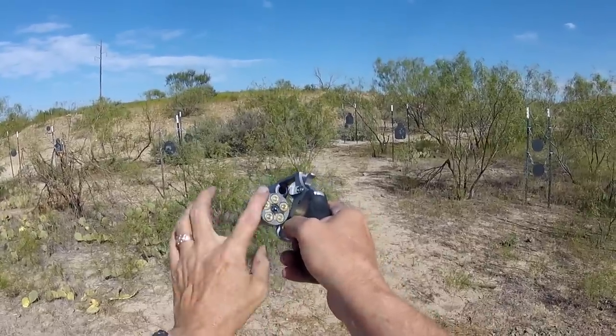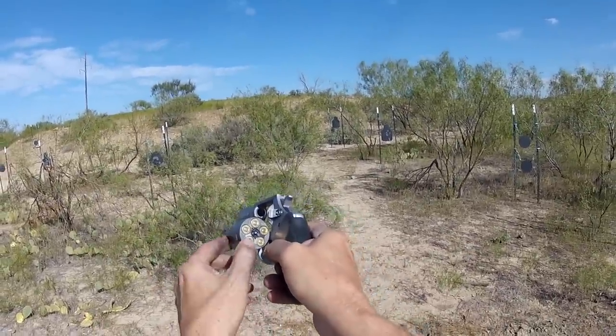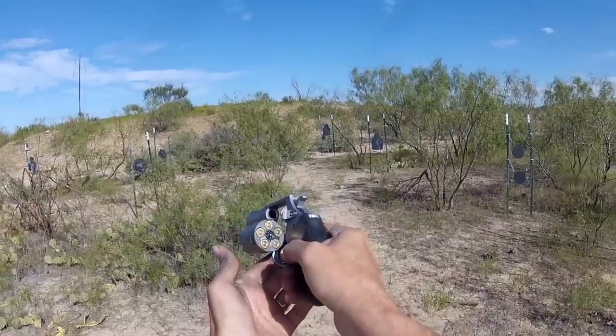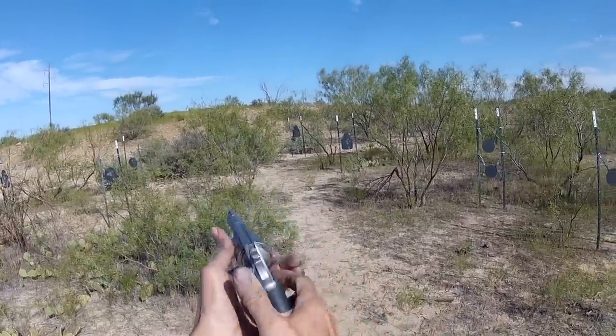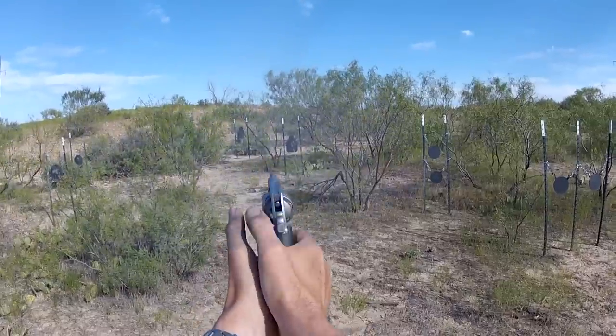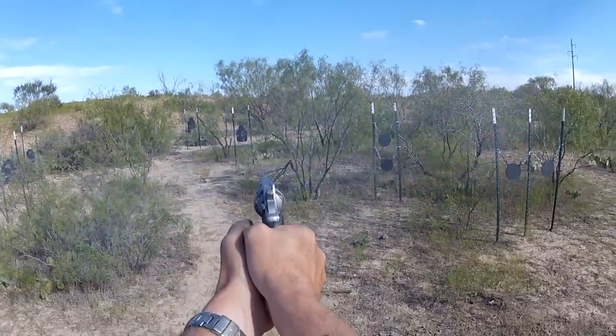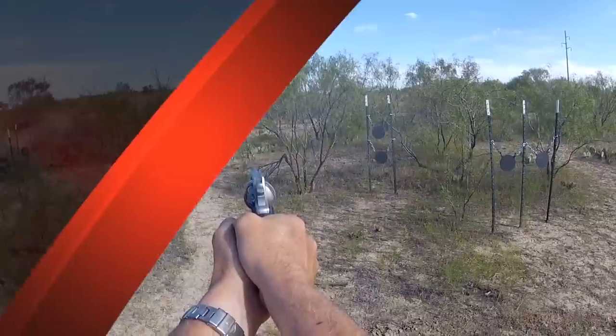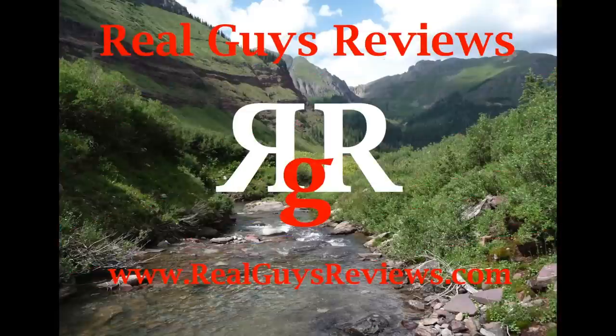As we've talked about, there are several ways to speed load this — one is with the speed strips, and the other is with a magazine — and that works quite well with it. Let's go ahead and get out there about 75 feet and see what we do. Thanks y'all for viewing our video. We appreciate it and hope to see you around at Real Guys Reviews.